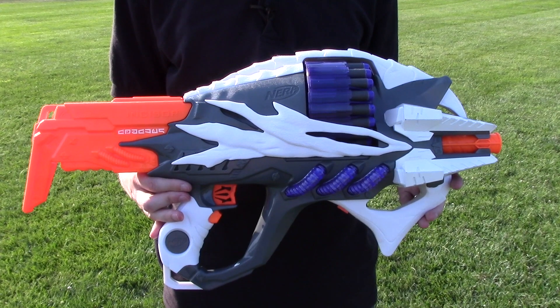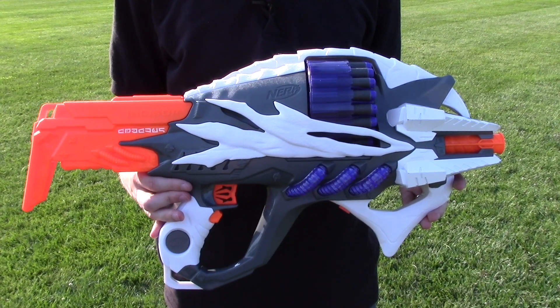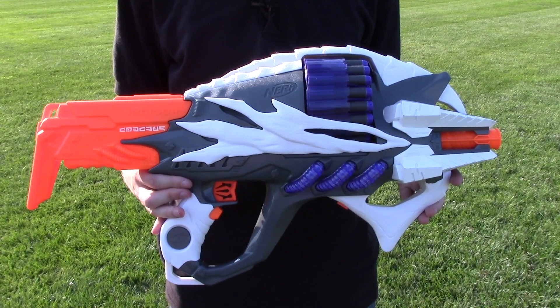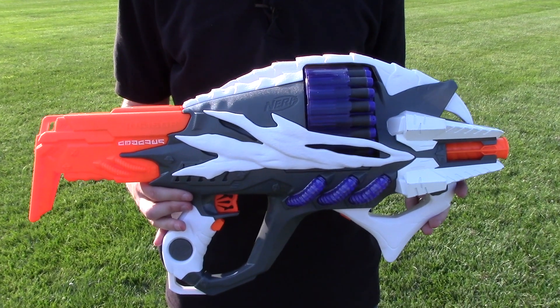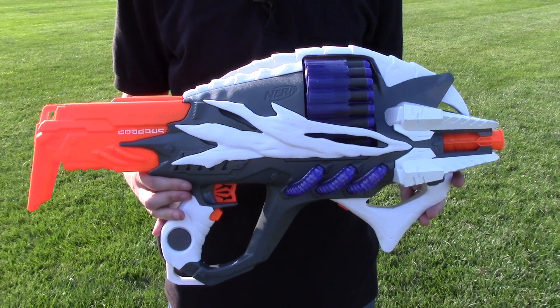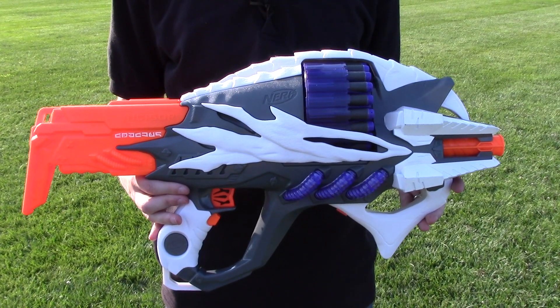I'm going to do this in two parts. First, I'm going to fire off ten shots, letting it fully rev up each time, and I'll get some ten best-case scenario shots. And then I'll load her back up and fire off all twenty that this thing has, as fast as I can pull the trigger, and see how that makes the ranges go down, probably.